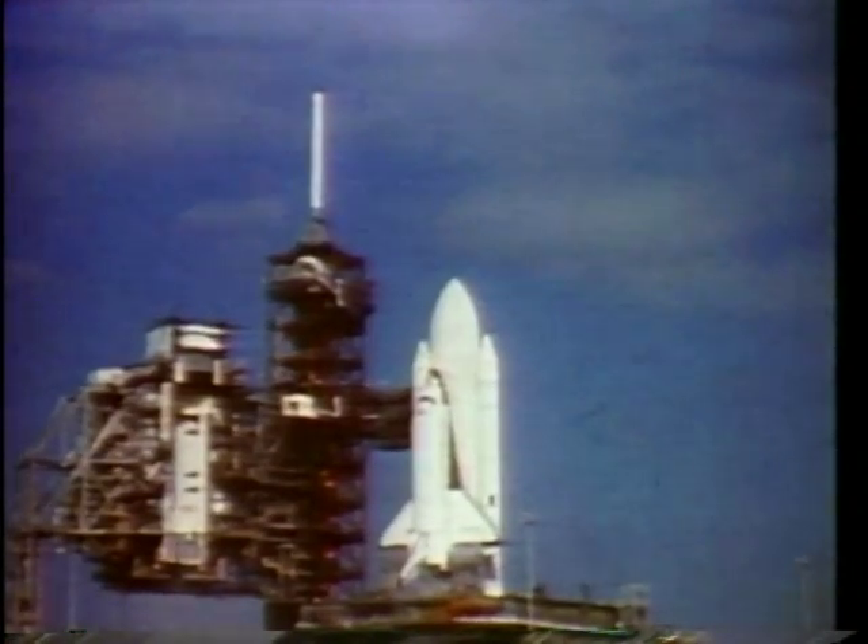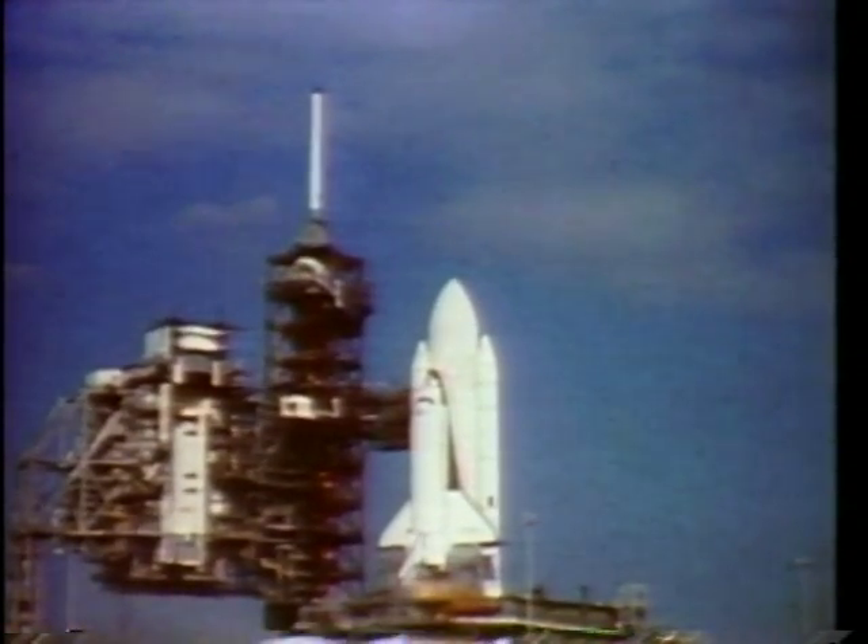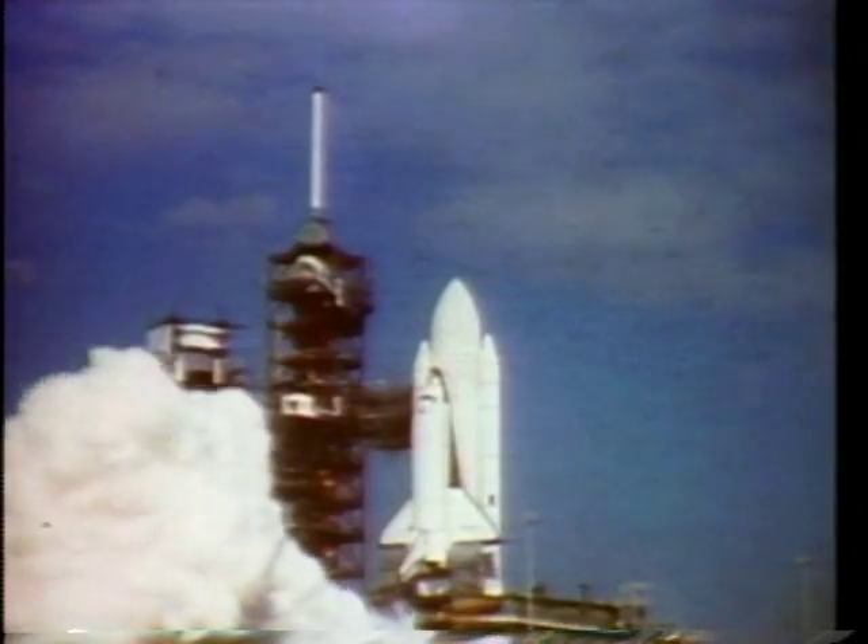This is a pretty ignition sequence. There's the mains lighting. It was not very noisy and very smooth. You can see the igniters horizontally into the flame, and also the engines being gimballed there as a test just prior to liftoff.